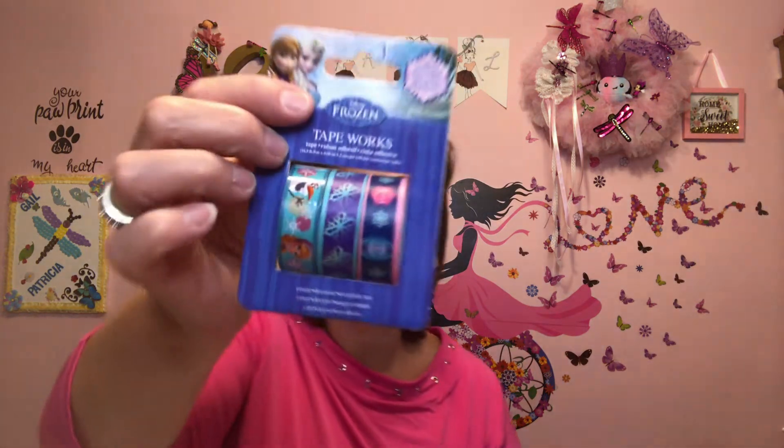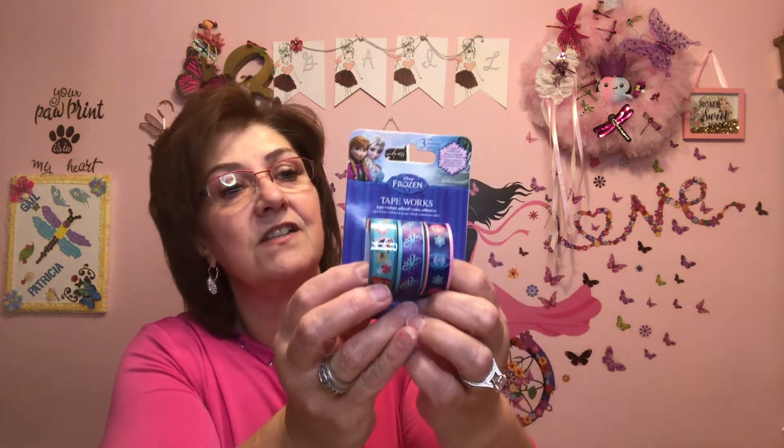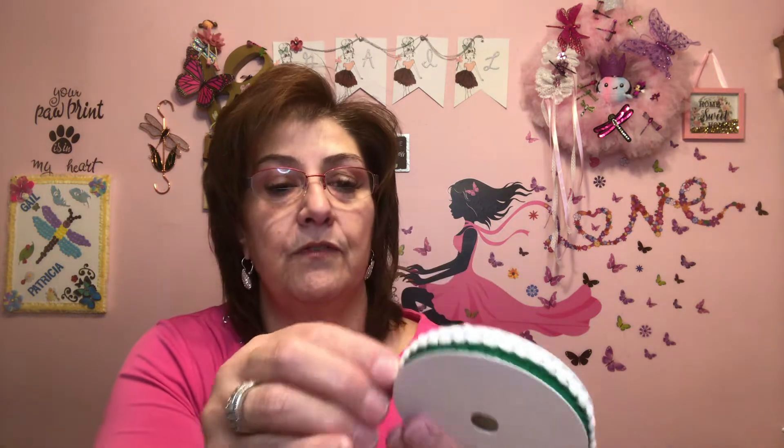I picked this up — it's washi tape, and it's the Frozen themed one. It just says 'Tape Works' but how cute is that? I just thought it was really cute. This is new to me — I haven't seen this before. So either I'm going to use it or send it out in friend mail for sure. I also got this crafting ribbon — look at this, it's beautiful. It looks like this — how gorgeous is that?